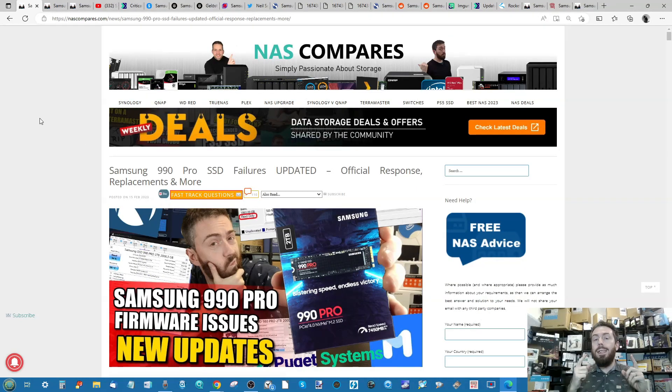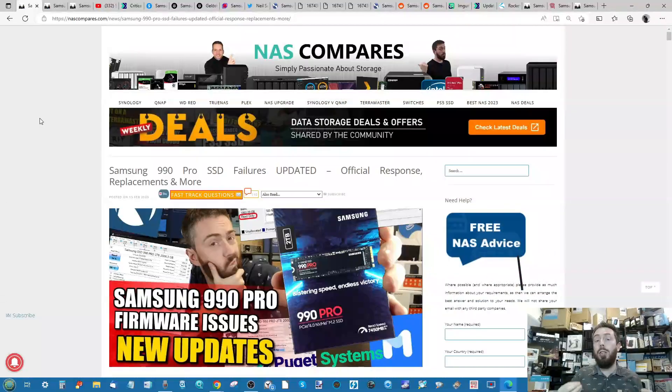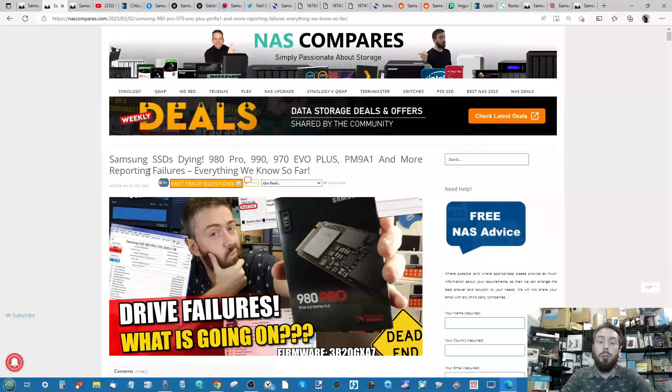Hello and welcome back. Today I want to continue talking about the ongoing situation with Samsung's firmware issue affecting some of their drives, how it's impacting people, and new information that has appeared since the previous video. If you watched the video I put out on the 2nd of February, you're all caught up, but if not, there is an article linked in the description.